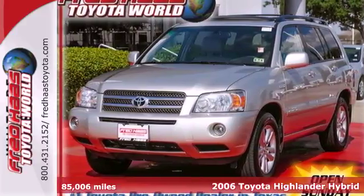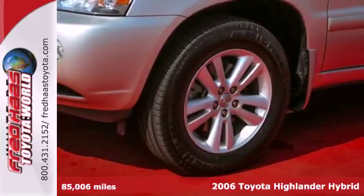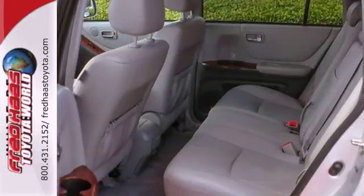Here's a 2006 Toyota Highlander Hybrid. Toyota has taken the hybrid to the next level, giving you the satisfaction of an SUV plus excellent gas mileage.